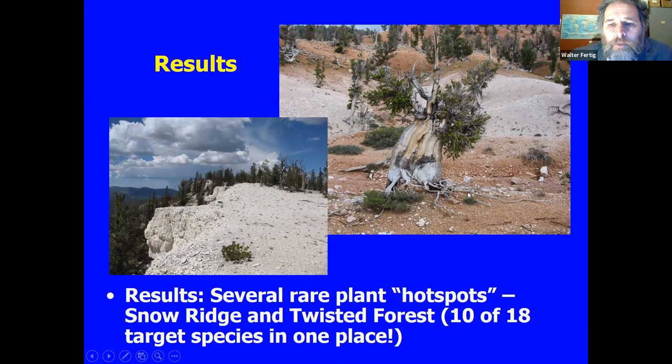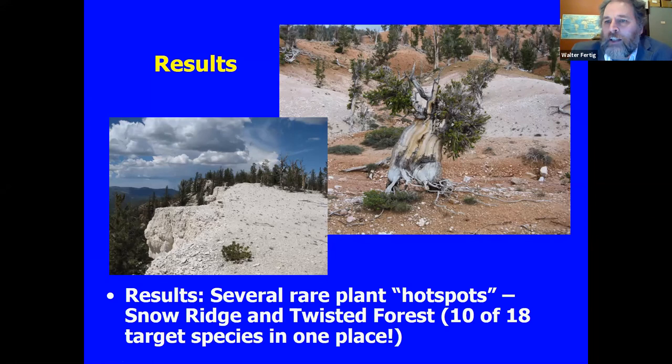We found a couple of really interesting hotspots of rare plant diversity. The Snow Ridge area in the northern part of the monument has lots of rare species with a dense concentration. And then the Twisted Forest area on the Dixie National Forest — you see groves of very short but fairly stout bristlecones in weird, fantastic shapes. What's nice about the Twisted Forest is there's a road from Brian Head that goes right to the parking lot at the boundary, so you walk 20 feet and you're in the Twisted Forest — it couldn't be more convenient.